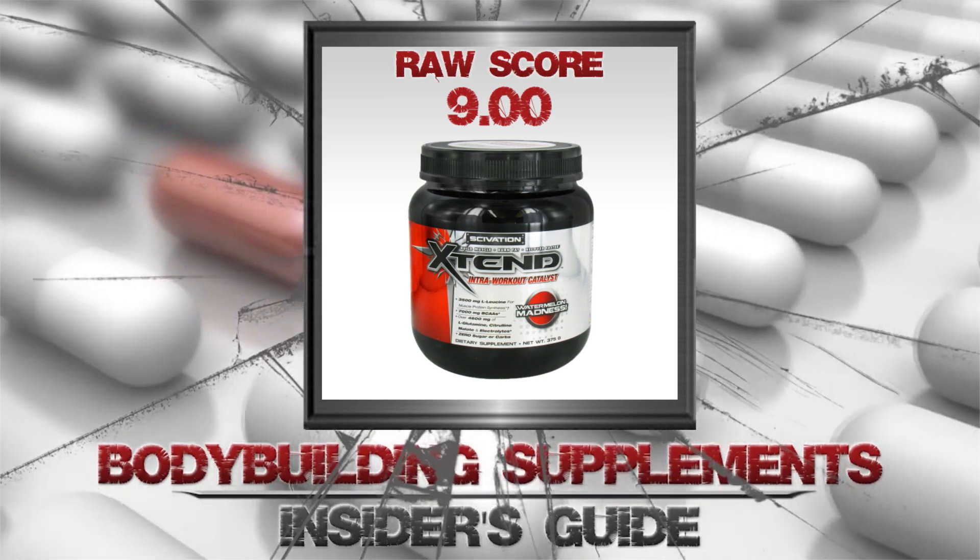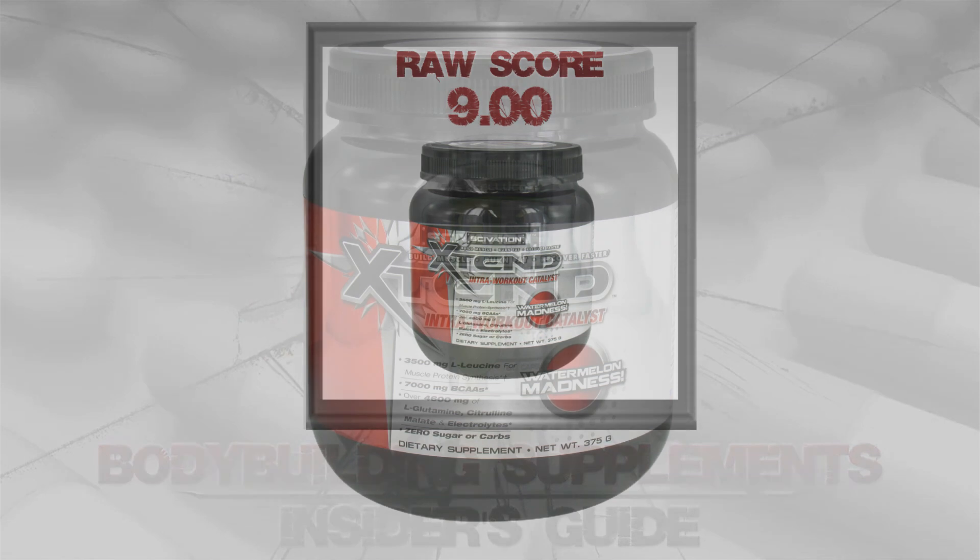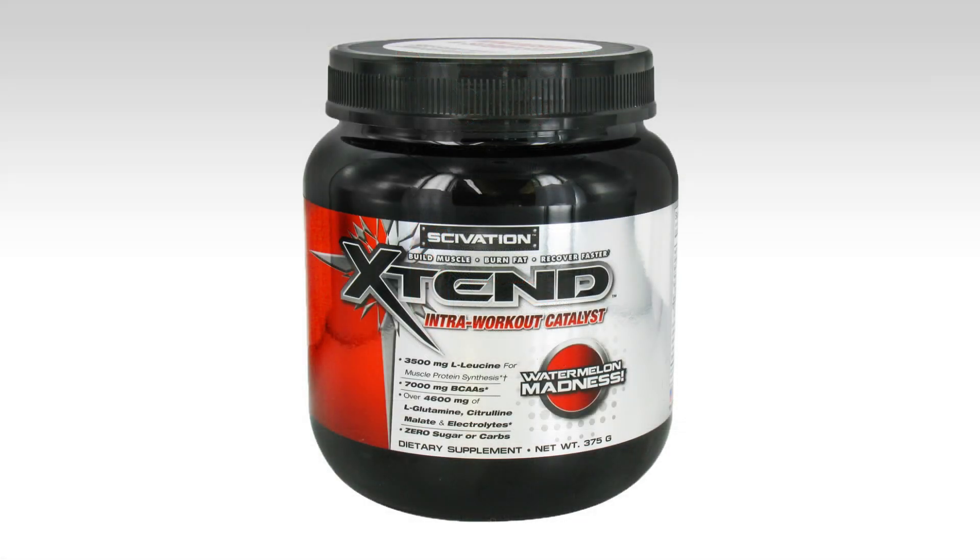If you look around the gym you might notice some people with colorful drinks in hand. This is likely an intra-workout supplement, and quite possibly Scivation Xtend. It's so incredibly popular, but is it the best?